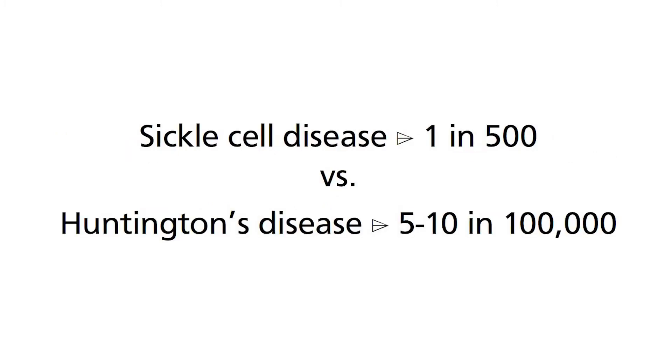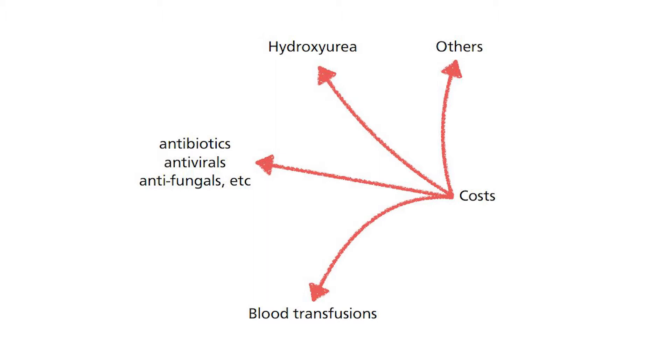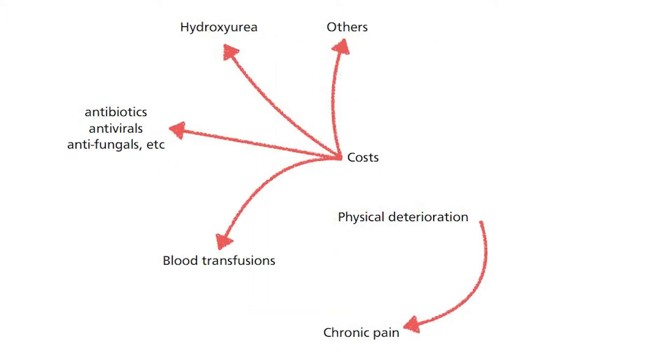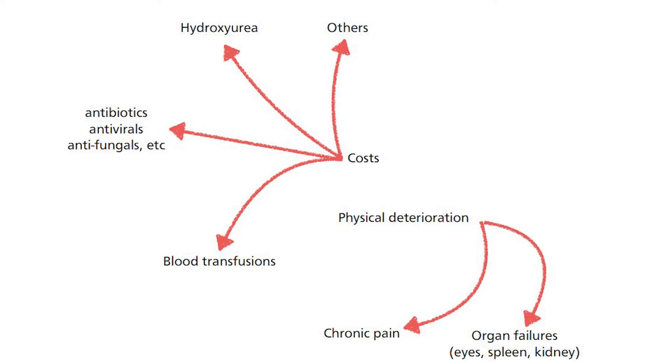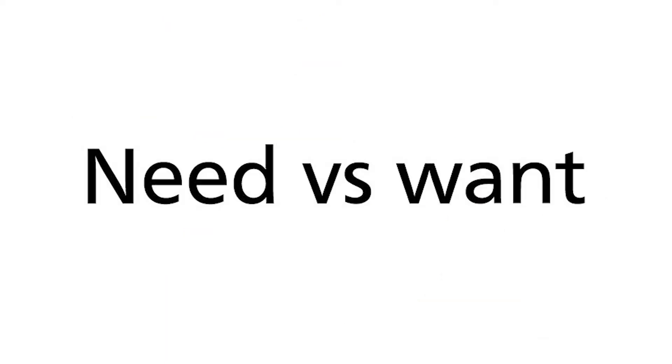Second, sickle cell disease is associated with lifelong treatment including blood transfusions, drugs used to prevent or eliminate a higher chance of multiple infections, drugs such as hydroxyurea that improve quality of life, as well as hospitalization costs. From the patient's perspective, they suffer from chronic pain as well as potential organ failures involving the eye, spleen, and kidneys. Correction at the genetic level is potentially curative and completely eliminates further treatment and all the clinical effects of this disease.